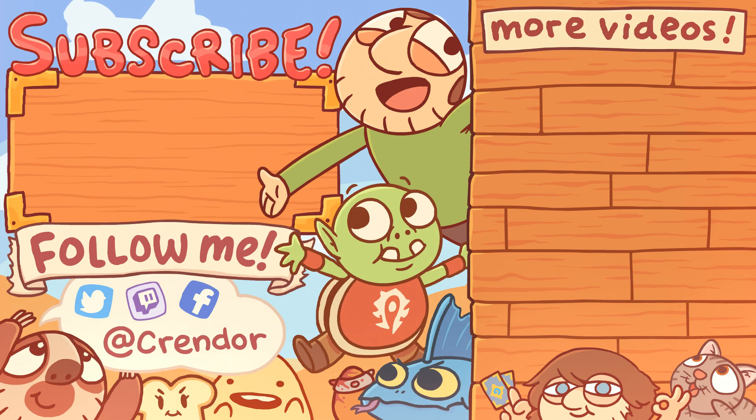Thanks for watching this episode of Pointless Top 10. Make sure to like, comment, and subscribe. If you want to check out all the Pointless Top 10s, I'll put the playlist up there so you can see if you missed any. Or if you just want to pick one and watch it, here's Pointless NPCs — go check that one out.